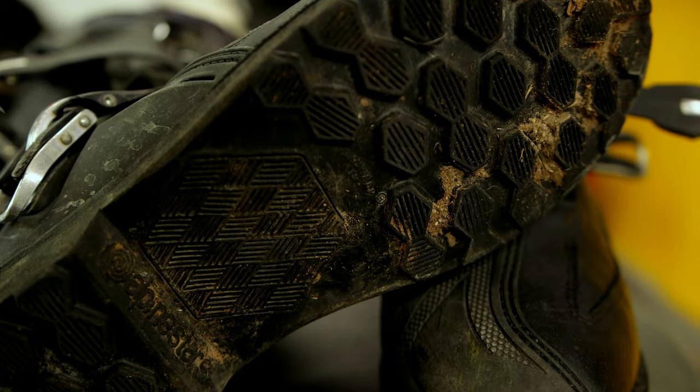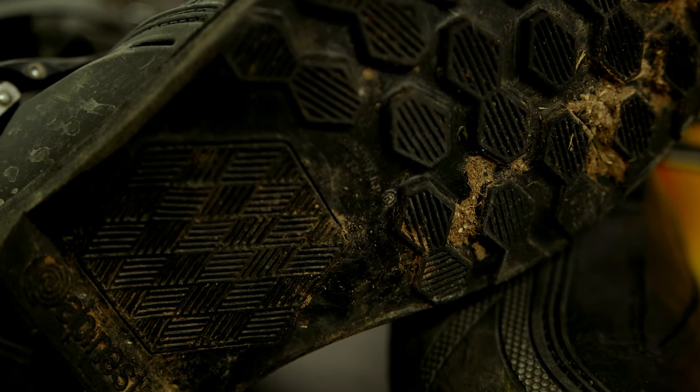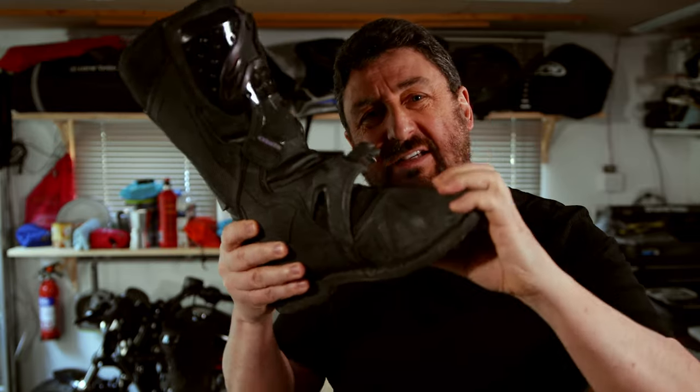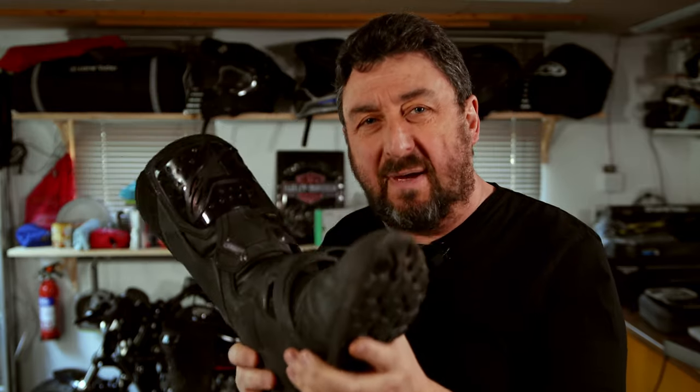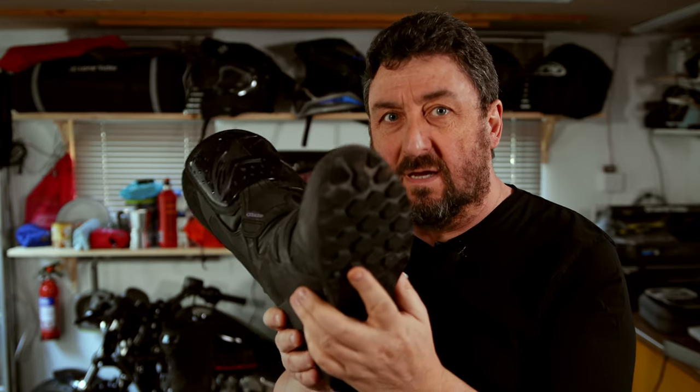The sole of these boots is really tough and gives you massive grip on rough ground or on the asphalt. And because of the structure of the sole with less flex on the bottom, you can actually stand on the pegs for hours without feeling any pain in your feet.